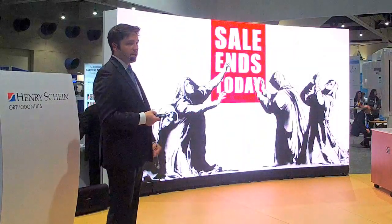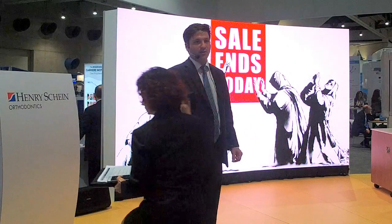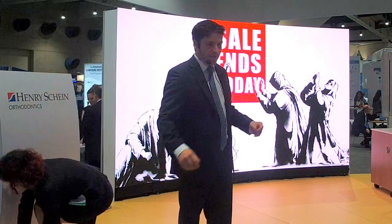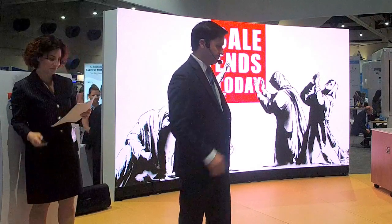Thank you for your time. Marie will go through some of the sales and different things going on here at the booth today, and I can step off to the side for any questions.